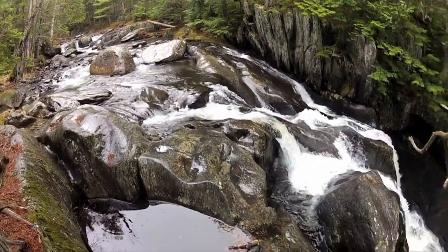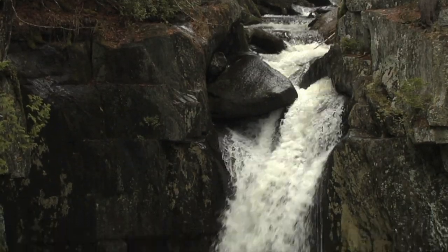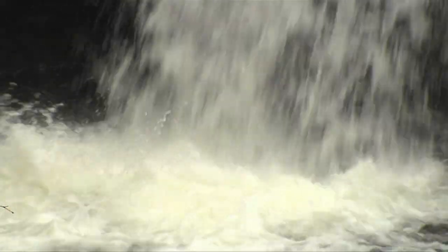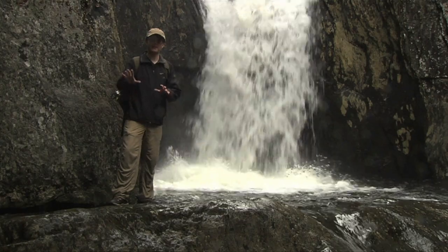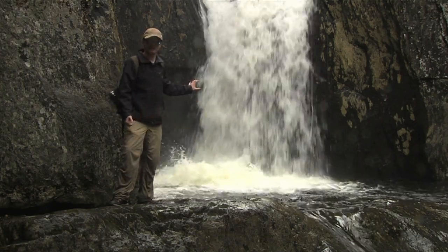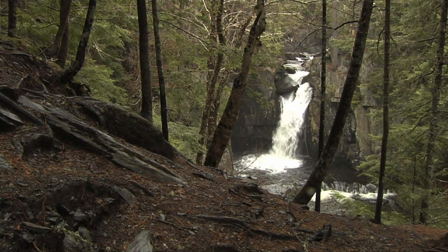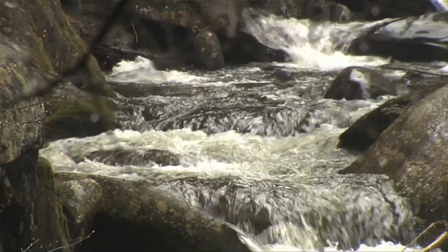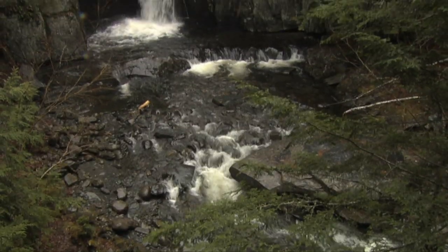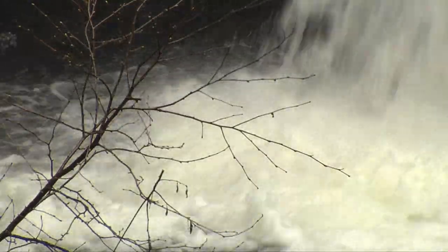The trail continued to meander along the stream, passing by many unnamed waterfalls before coming to this beauty — Screw Auger Falls. We made the trek down a rocky slope to get a better view of the waterfall, feeling a cold mist but just a breathtaking view. Gulf Haggis Brook rushes back and forth in a screw-like pattern before dropping 25 feet into a deep pool encircled by a bowl-shaped rock wall. A truly natural wonder tucked back in the secluded gorge in the mountains of Maine.